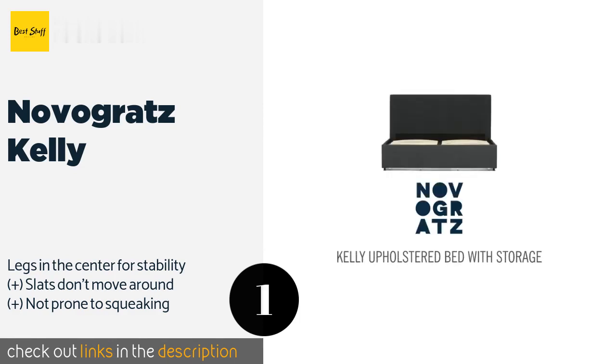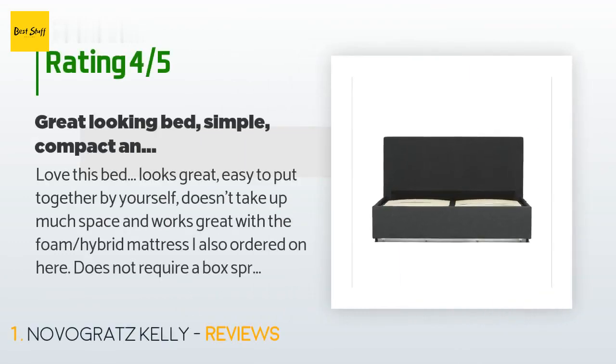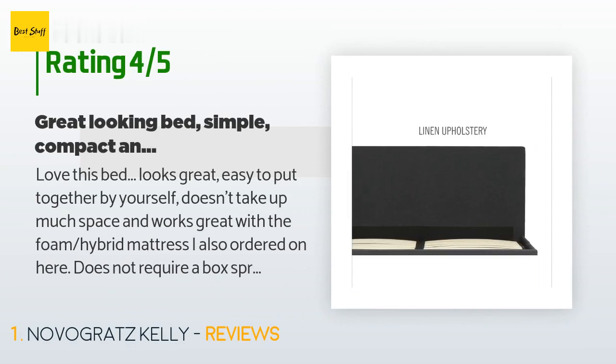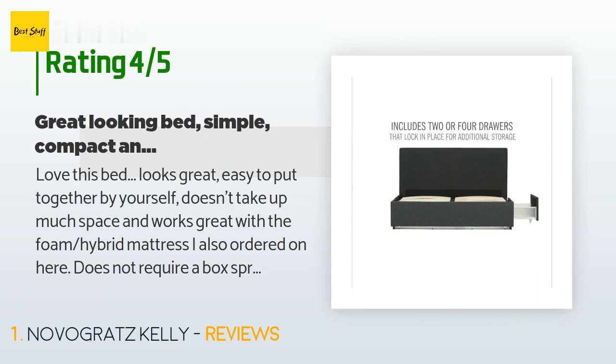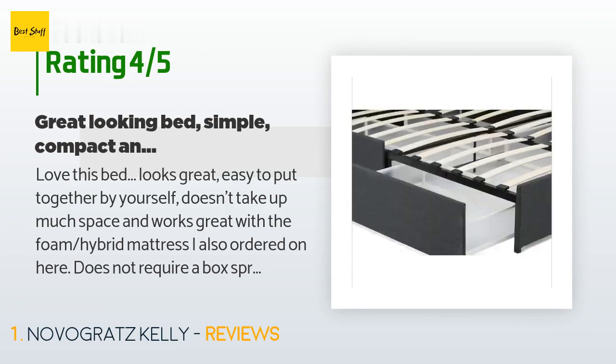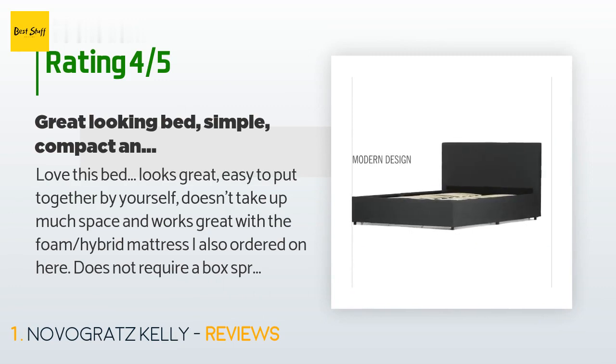This product is rated 4.3 stars from 448 customer reviews. A customer said: "Love this bed. Looks great, easy to put together by yourself, doesn't take up much space, and works great with the foam hybrid mattress I also ordered. Does not require a box spring — not even sure one would work well on the arched slats, to be honest."